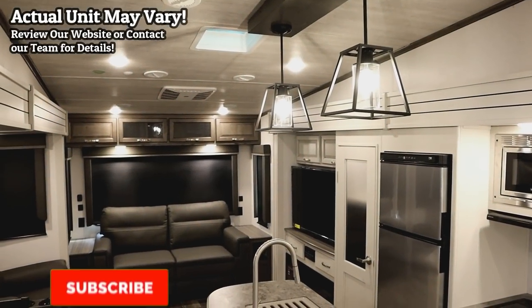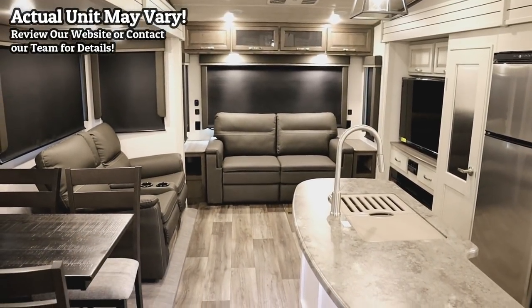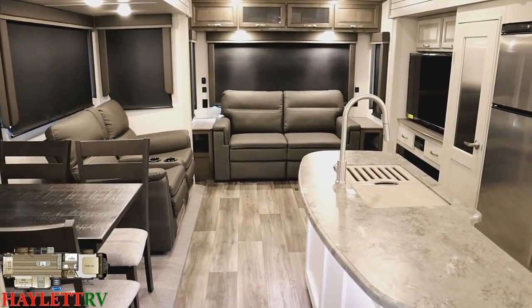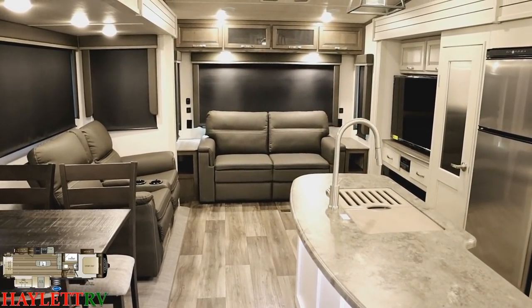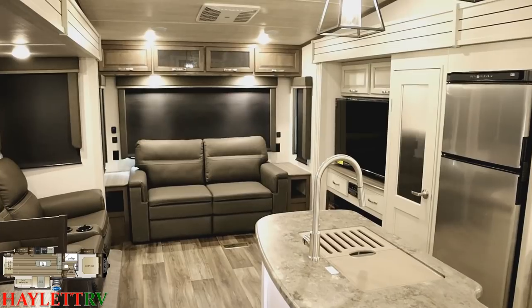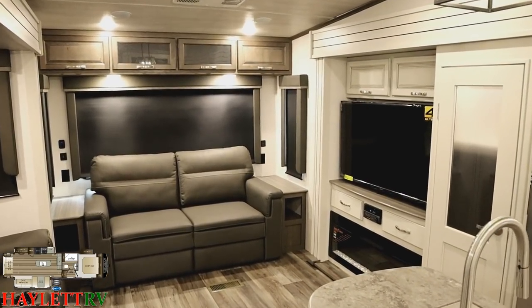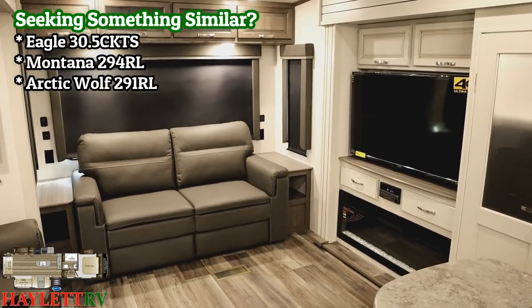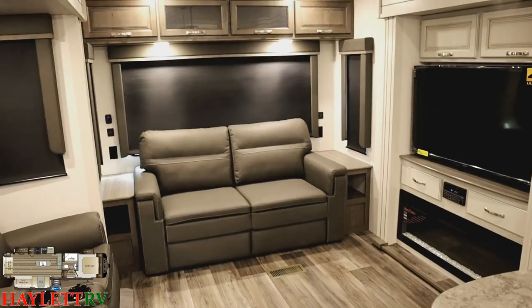The whole idea behind this RV is to give us the biggest living room possible in the smallest total length possible. If you're looking for something like a full bed slide, we've got that in spades here at Halet RV. We also have things like the 316 Cougar — if you like this living room but need a bed slide or a bigger bathroom, look at the 316 Cougar. I think you're really going to like what you see.